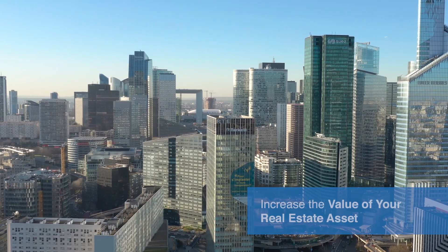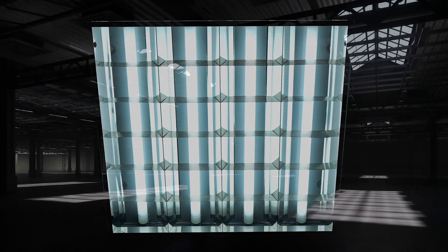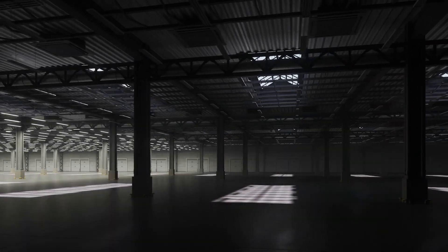Increase the appeal of your facility and increase the value of your real estate asset. The time is now to ditch your outdated lighting and adopt a modern, wirelessly connected lighting system.